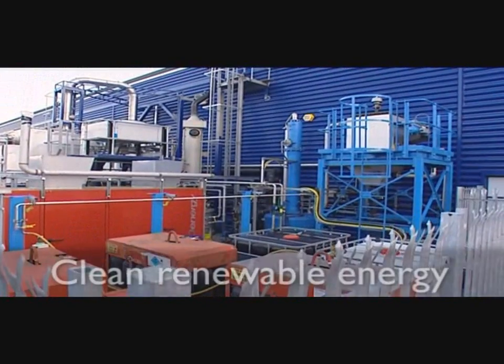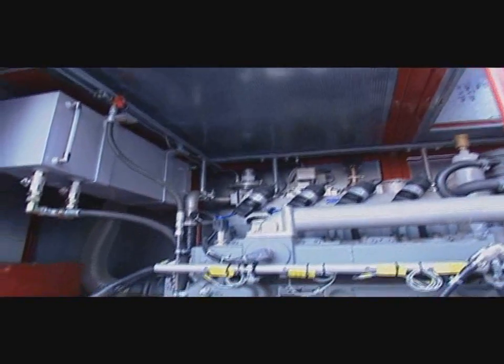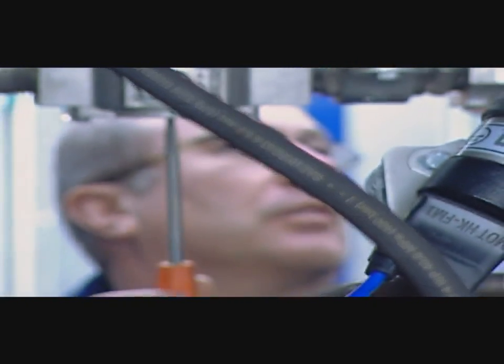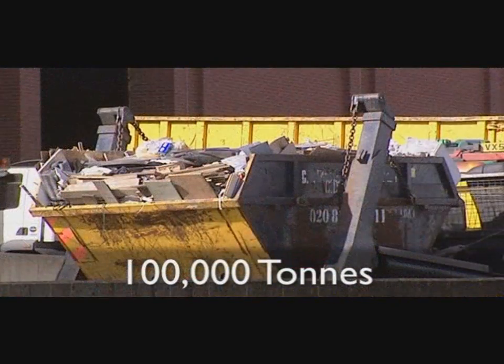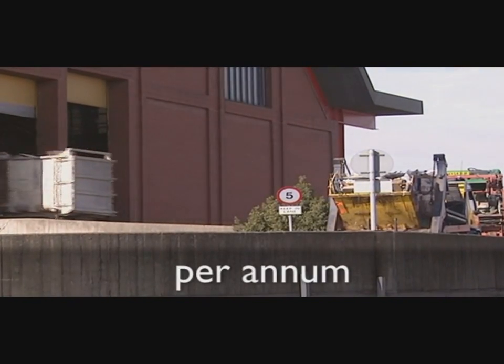This plant converts waste into clean, renewable energy and a high-performance aggregate in a process that is virtually free of emissions or unwanted residues. In a commercial-scale plant, Advanced Plasma Power will treat 100,000 tonnes of either commercial or municipal waste per plant each year.